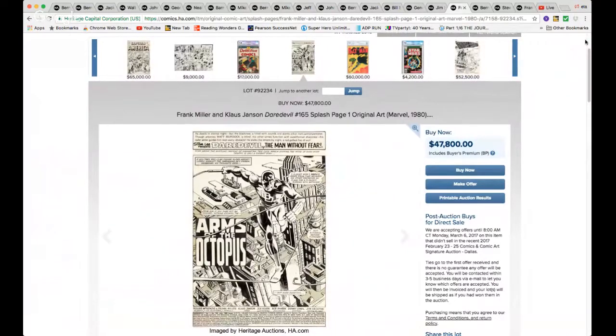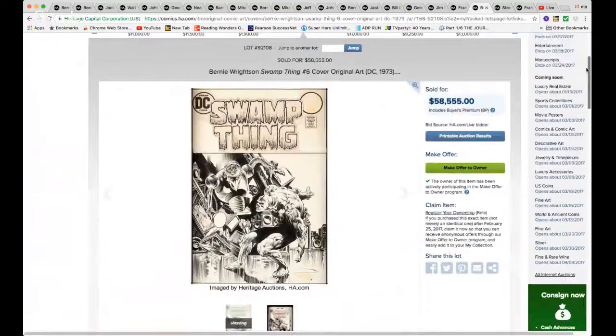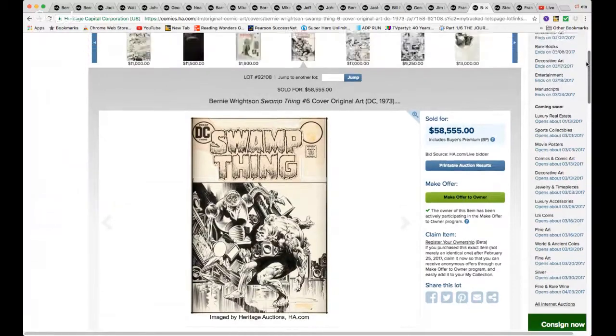Bernie Wrightson cover, issue #6, $58,555. I think this might be on the low end because it's probably not as great a cover as the other covers of his short run on Swamp Thing. It's a cool cover but I would say I like it the least out of the others, but still $58,555 is nothing to sneeze at.